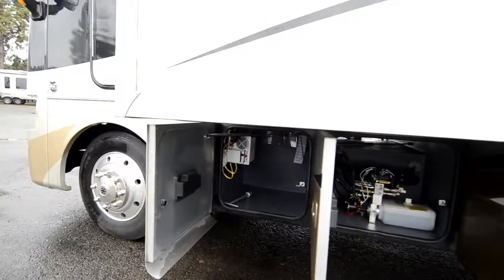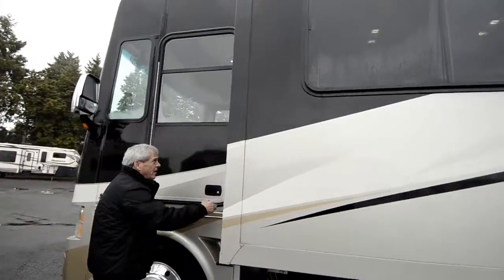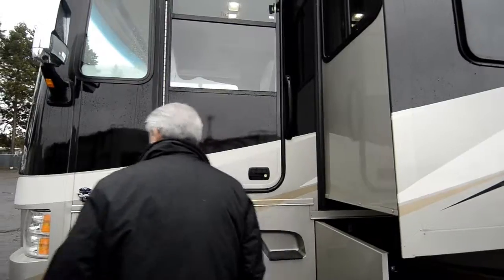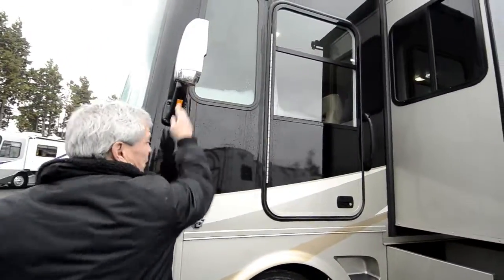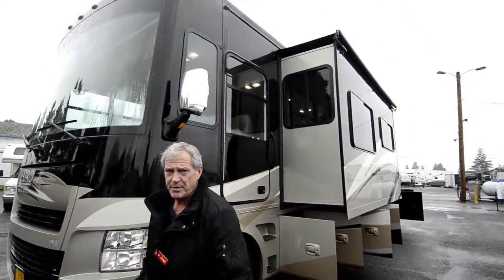It's even got a small inverter. Driver's door with a nice big grab handle and really easy-access steps. You've got side cameras built into the mirrors, so when you turn on your blinkers, it picks up the side camera instead of the backup camera.